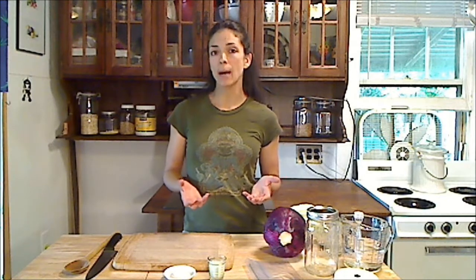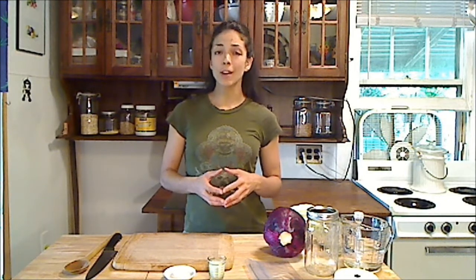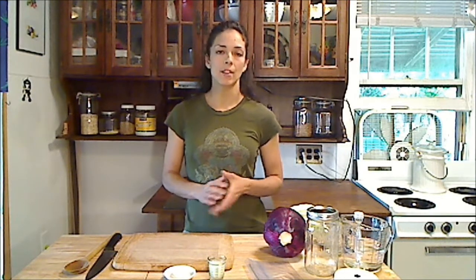Hi, this is Allison from EarthBabyYogaMama.com, and I'm happy to bring you this instructional video on how to make sauerkraut. The word sauerkraut means sour cabbage, and although that may not sound very appealing, it's actually quite delicious, and more importantly, it has many health benefits.